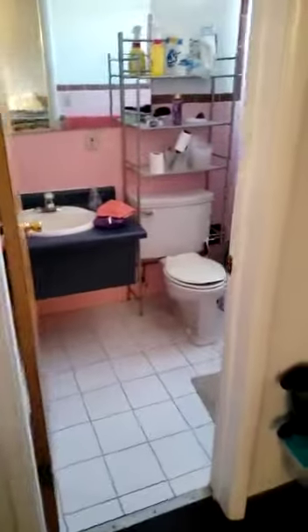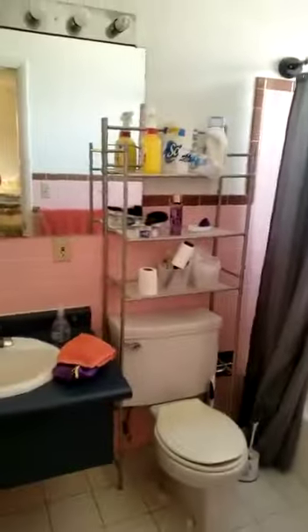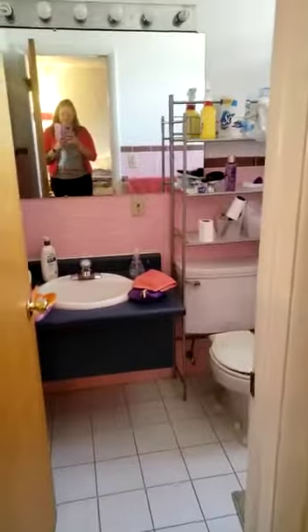And then we'll check out the bathroom. You can't find these vintage pink tiles anywhere else. It's got a nice shower head, a curved shower curtain so it's not touching you while you're in the shower. Good little vanity space there.